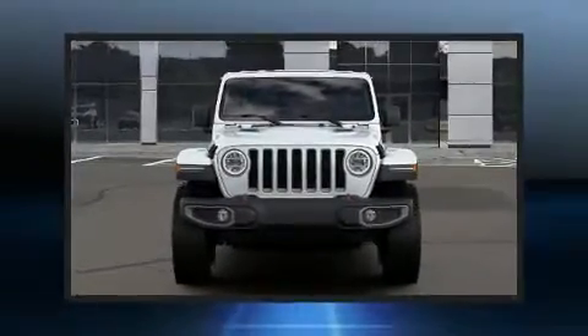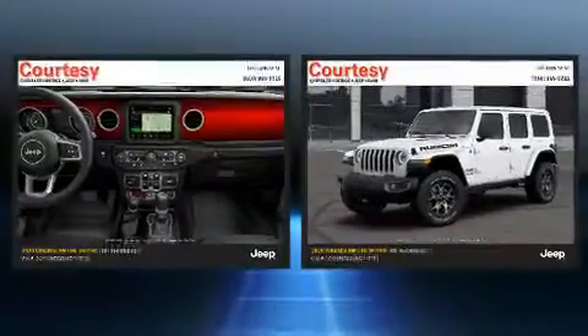Discerning drivers will appreciate the 2020 Jeep Wrangler. A wealth of standard features mean that you no longer have to sacrifice.